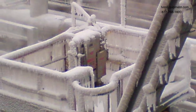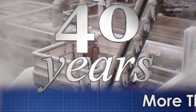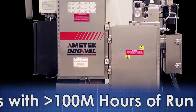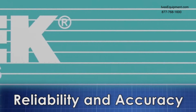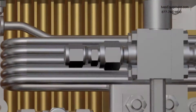Ametek Process Instruments has more than 40 years experience as the premier provider of sulfur recovery unit tail gas analyzers, and Ametek sulfur recovery analyzers have logged over 100 million runtime hours. We understand the importance of reliability and accuracy to maximize sulfur recovery efficiency and safety.